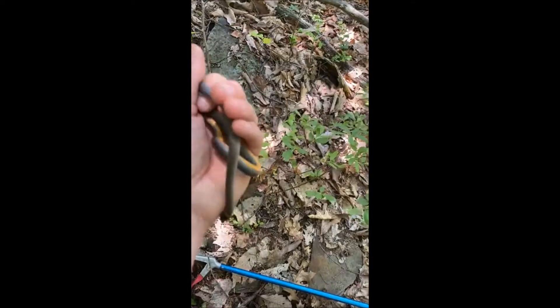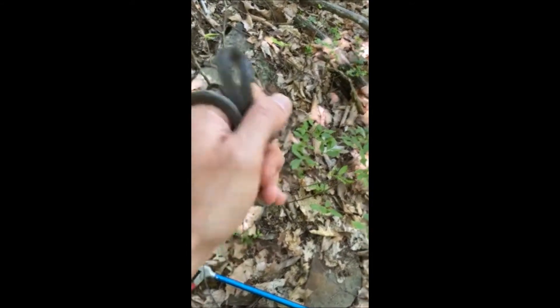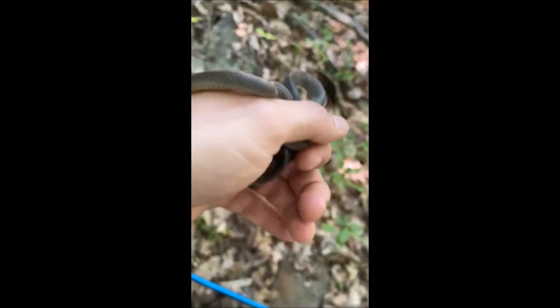I found him underneath a rock out in the sun here. We're going to put him right back where we found him, under this rock. He'll go back home. We've got a much bigger ring-neck snake over here — see, compared to the last guy, this guy's huge. Still a ring-neck, but much bigger than the last one.